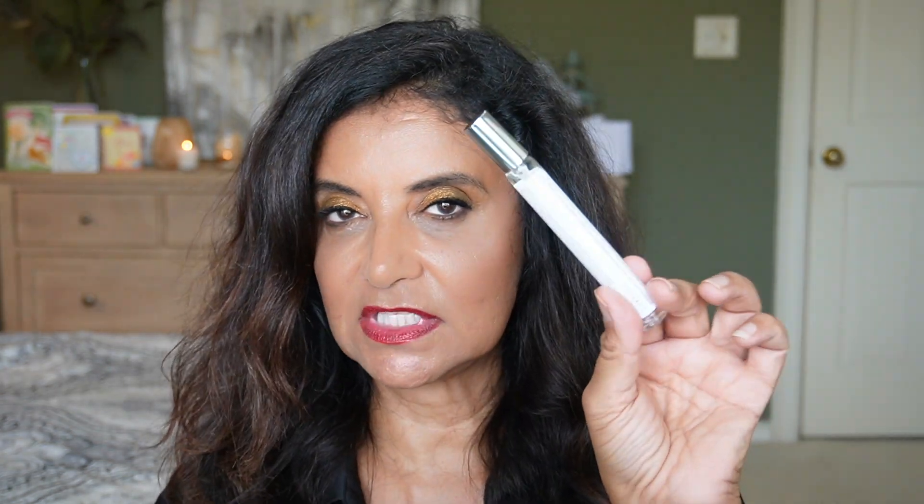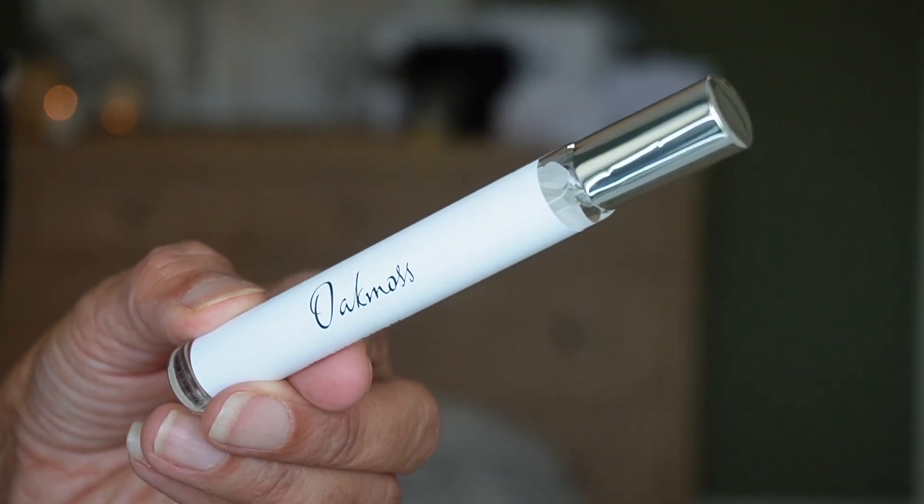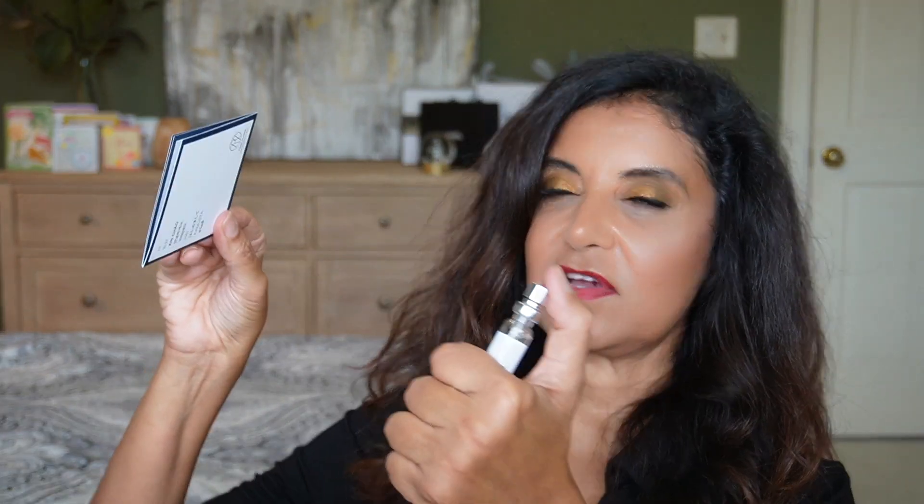Day seven is a mini home spray in the scent Oak Moss, with notes of oak moss, sandalwood, and amber. I sprayed it — it smells oaky and really good. I may spray this in my husband's side of the bathroom.